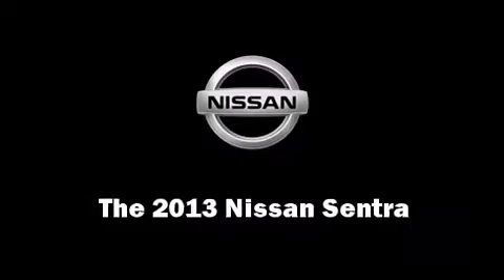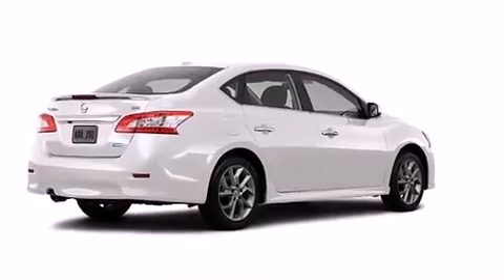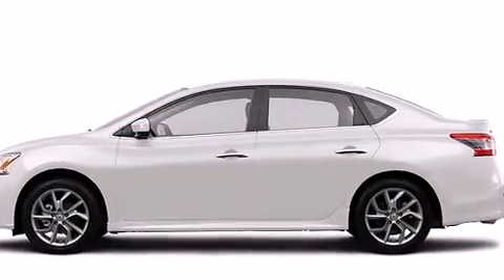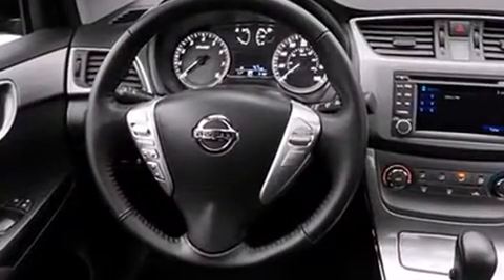The 2013 Nissan Sentra. This four-door, five-passenger sedan stands out among competitors in its class. Smooth gear shifts are achieved thanks to the 1.8-liter four-cylinder engine, and for added security, dynamic stability control supplements the drivetrain.